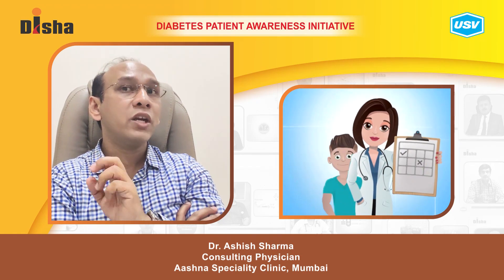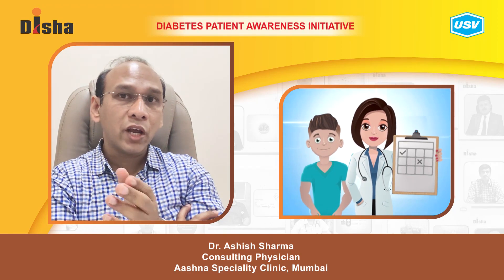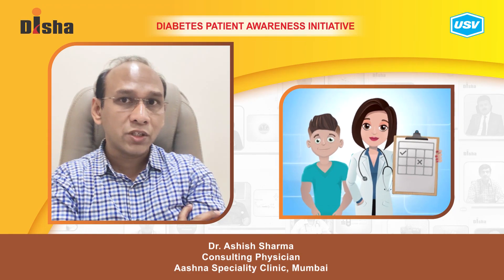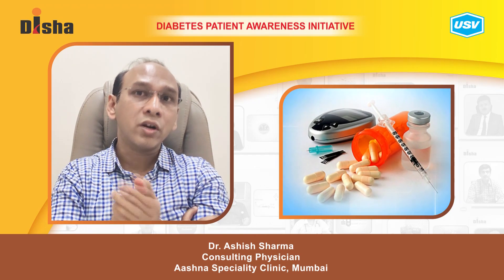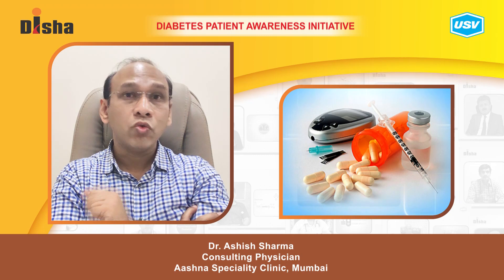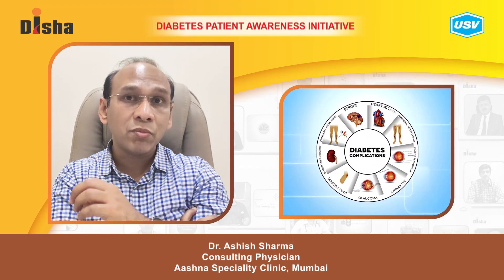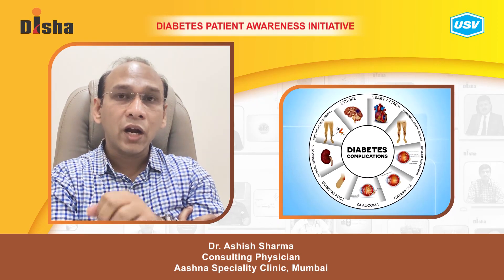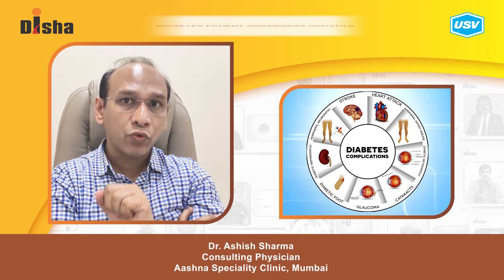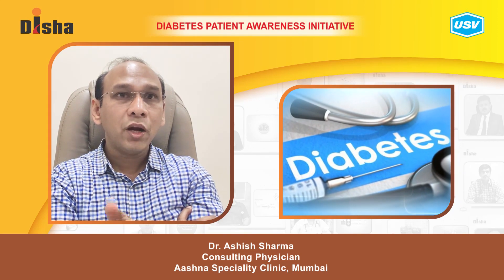For diabetic hyperglycemia, where your sugars are extremely high, you cannot treat it at home. You need to visit your nearest endocrinologist, diabetologist, or treating physician. They will adjust the doses of insulin or oral drugs you are taking for diabetes. Extremely high diabetes can lead to kidney failure, heart disease, strokes, and more, so treat it on time and properly.